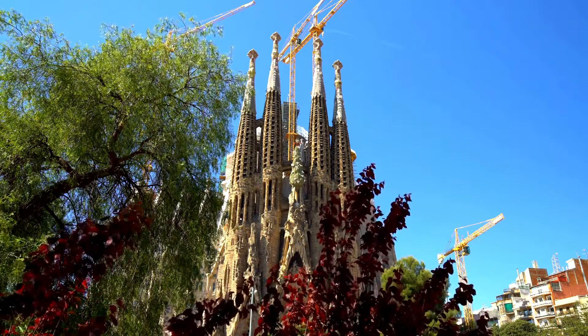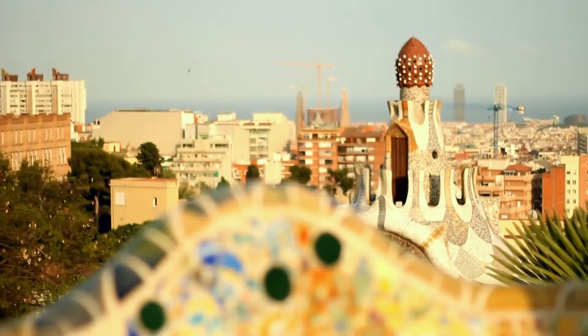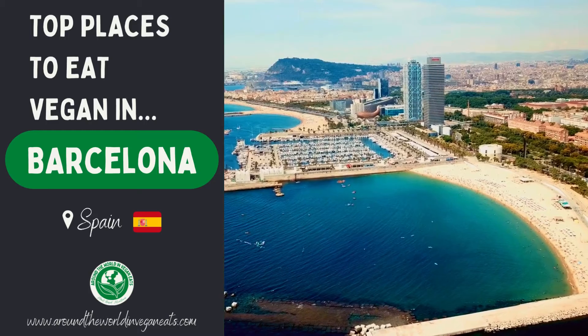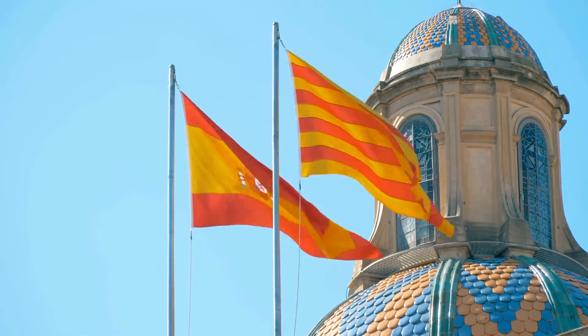Hello folks, today we're super excited to talk you through our favourite places to grab some vegan food in Barcelona. We spent a good amount of time here and have six places to show you. And if you're a sushi fan, you are going to love number one. So let's get to it.